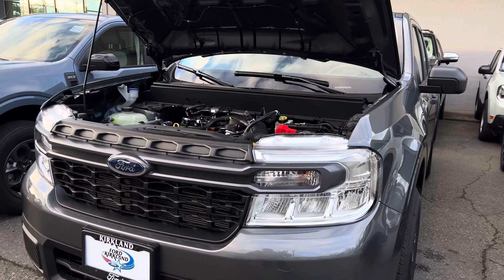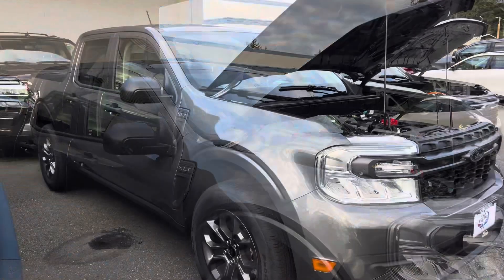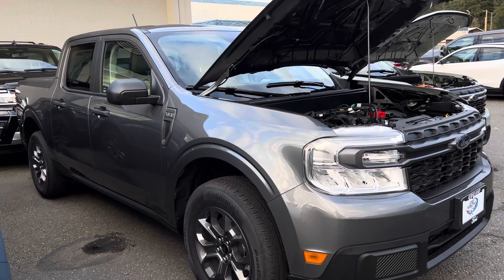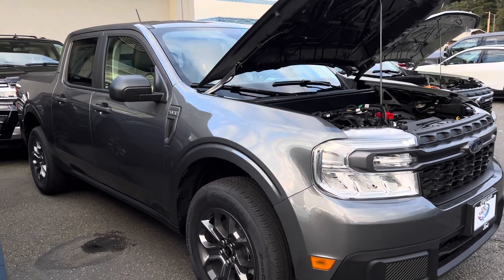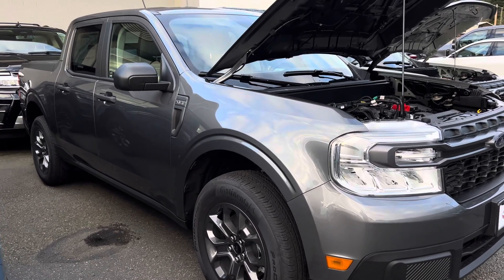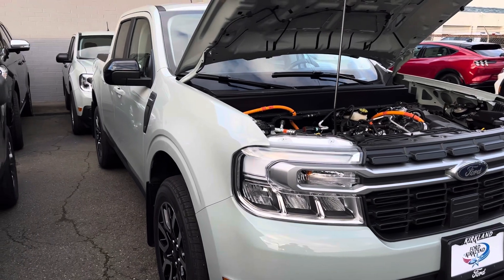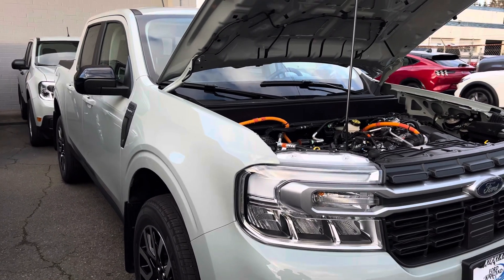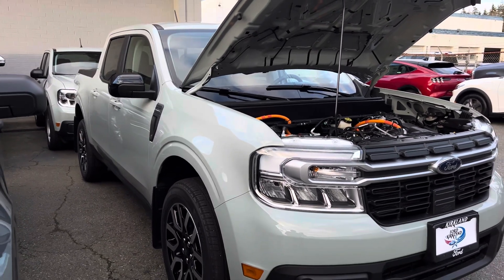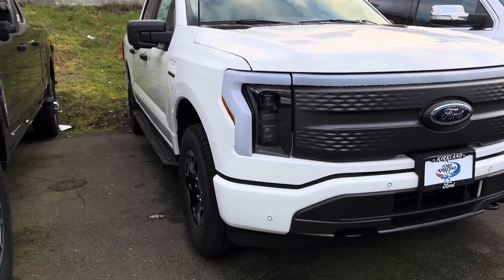For the MPG on the non-hybrid, you get about 22 miles per gallon in the city, up to 29 on the highway, and 25 combined — so it's less efficient in the city. The hybrid, on the other hand, gets about 42 MPG, making it one of the most efficient pickup trucks you're going to find in the United States.